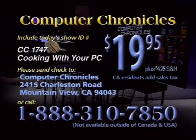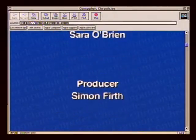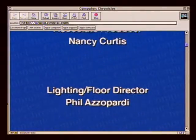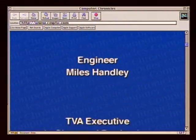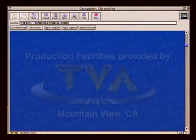To purchase a videotaped copy of today's program, call toll-free 1-888-310-7850. Please specify the show number and the topic.